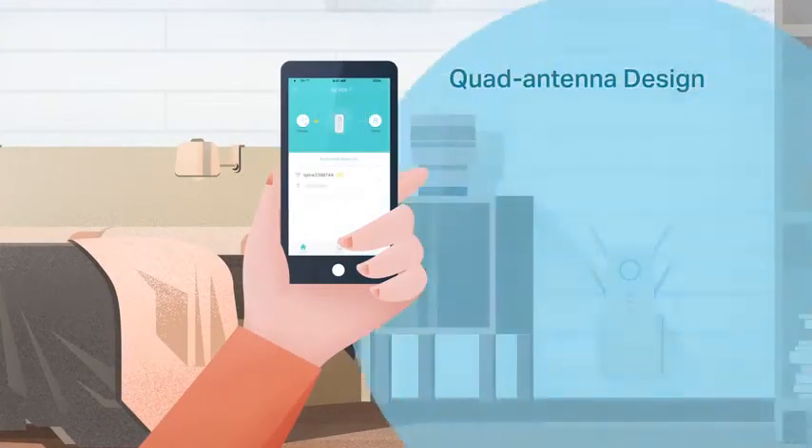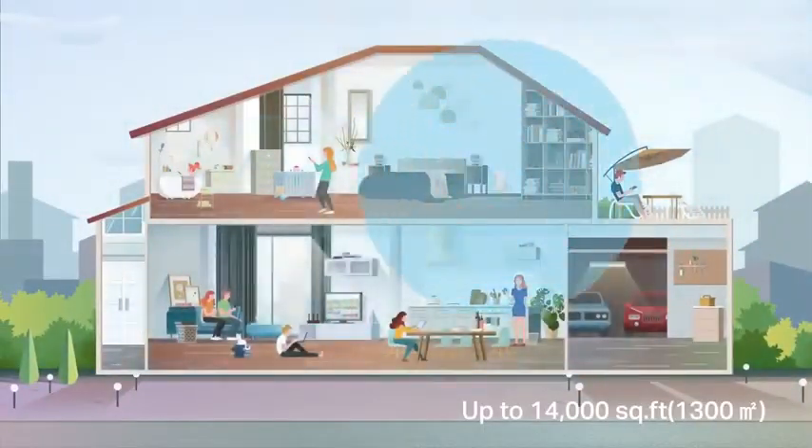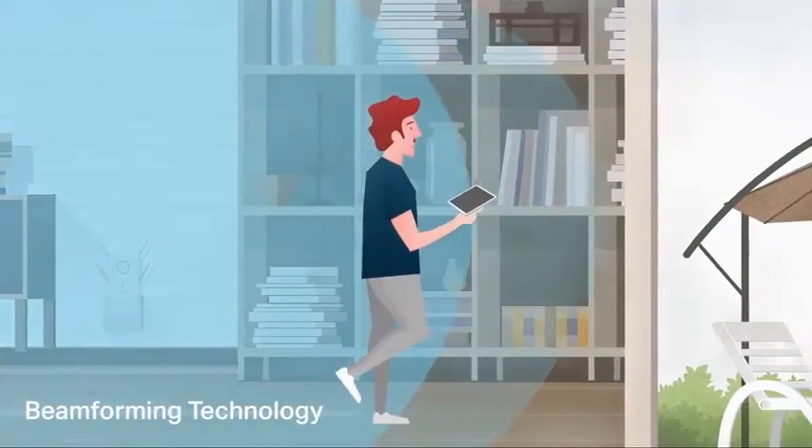Four external antennas deliver Wi-Fi that covers up to 14,000 square feet of your home. And beamforming intelligently targets devices with stronger connections as they move between rooms and floors.